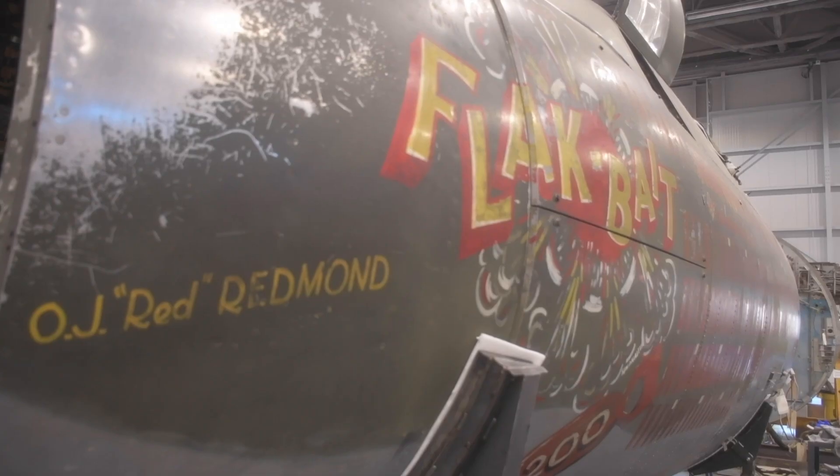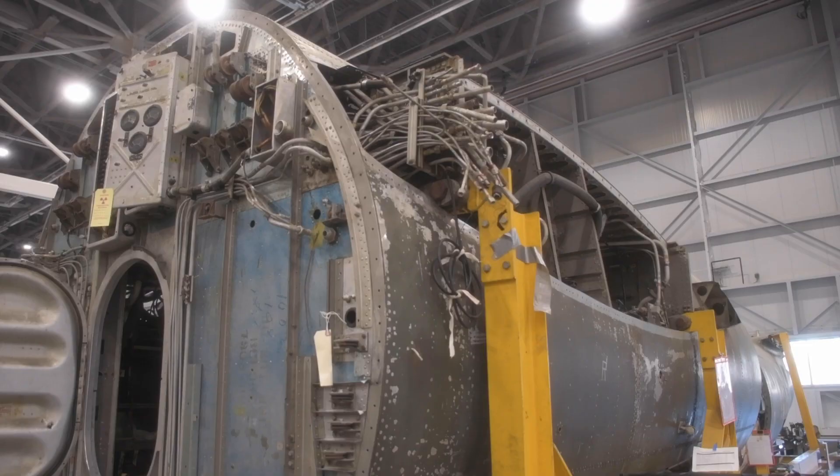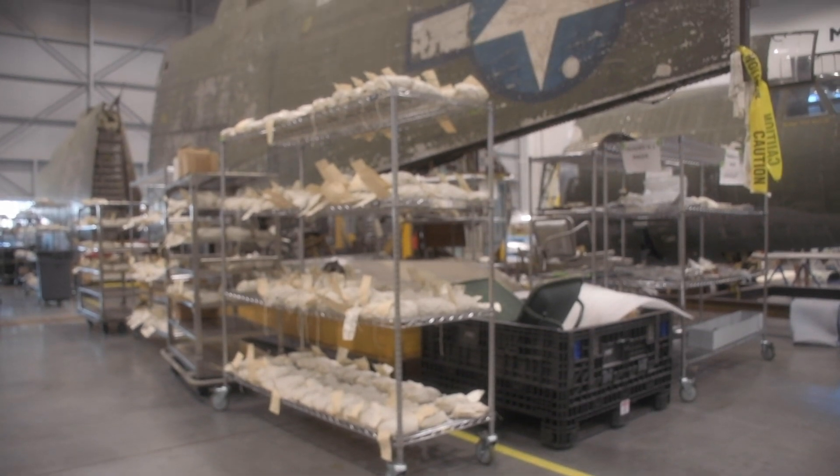Flak Bait's name is very interesting in regards to the story of the B-26 Marauder during World War II. Crews who flew these airplanes called themselves 'flak bait' — 'flak' being the German word for anti-aircraft artillery — meaning they were the bait for the flak coming up at them. That was a general term among crews.